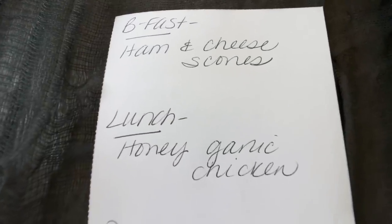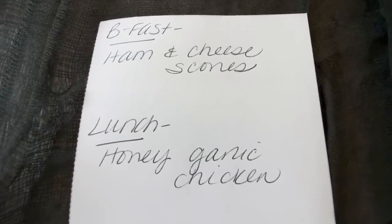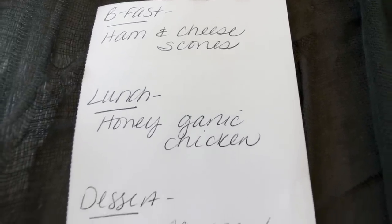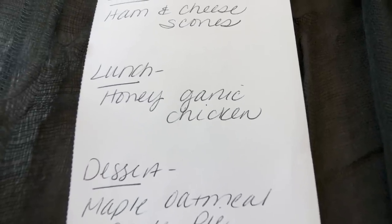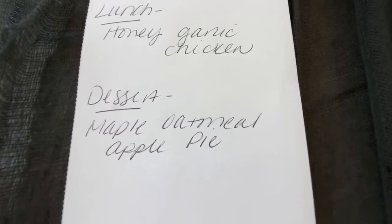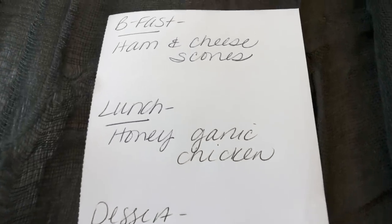Since I didn't have meal prep last Monday, here is what you'll see in this week's meal prep — it is back and I'm excited. For breakfast I'm making ham and cheese scones; I love a good savory scone. Lunch is going to be honey garlic chicken — it's a crock pot recipe, super simple. And for dessert I get to make my maple oatmeal apple pie. I've been craving apple pie so I am so excited. Stay tuned on Monday for all three recipes.